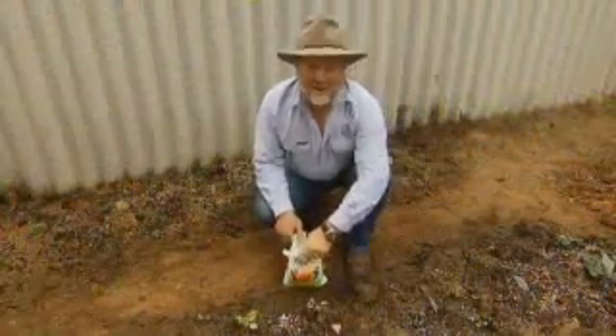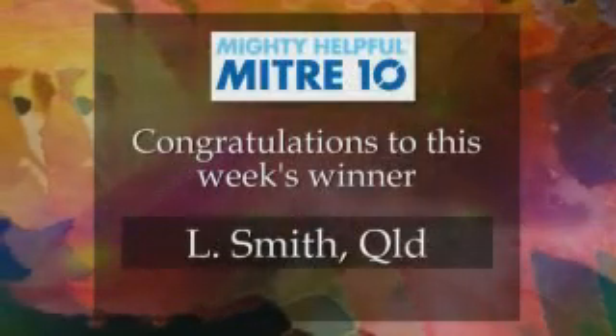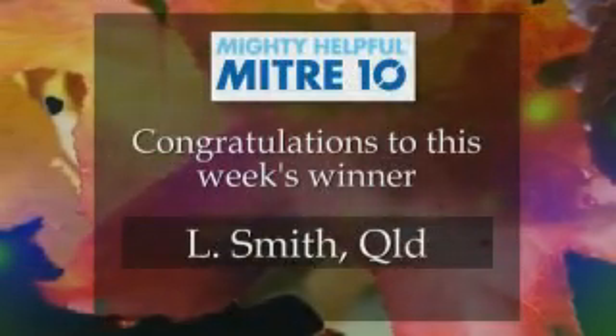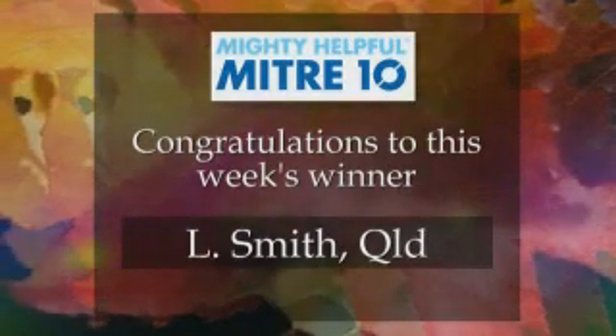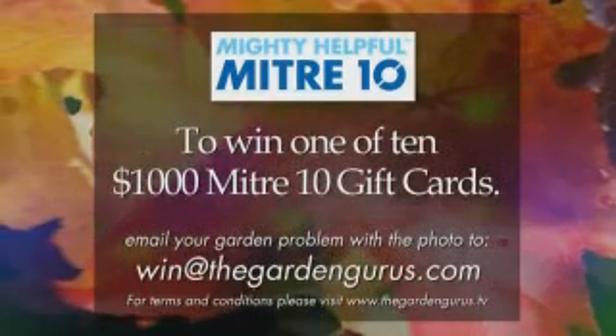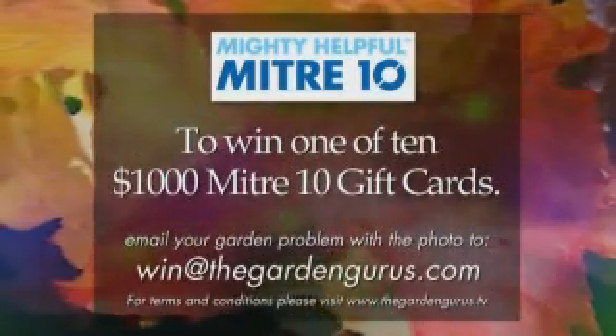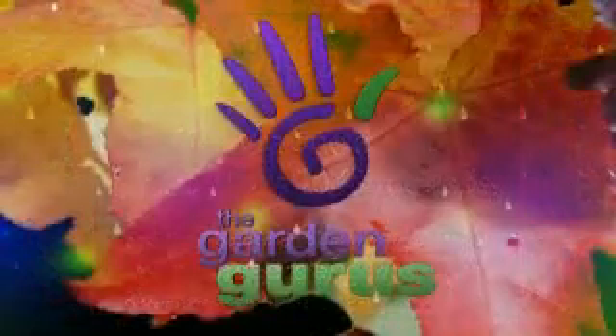We'd like to solve your garden problems on TV and give you the chance to win one of ten $1,000 gift vouchers from Mitre 10, so you can have one of those fabulous spending sprees. What you have to do is send us a note by email, 25 words or less, telling us about your garden problem, and include a photograph.